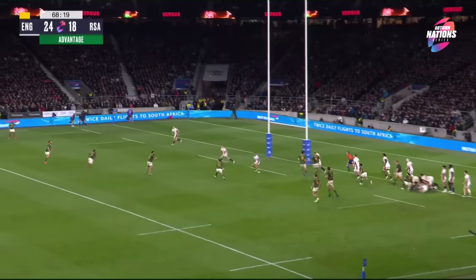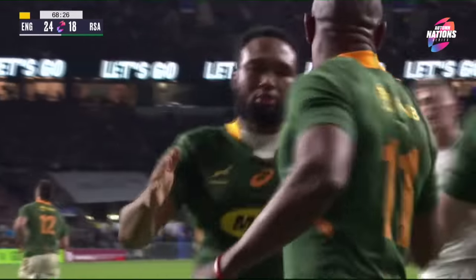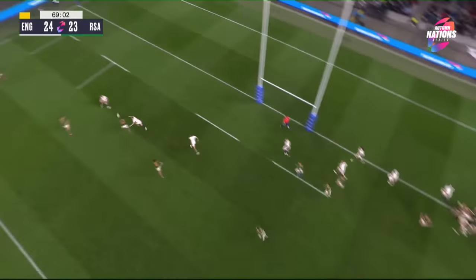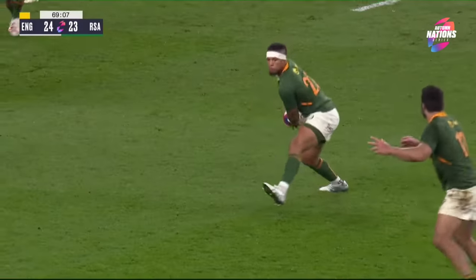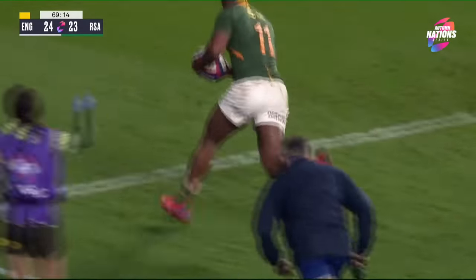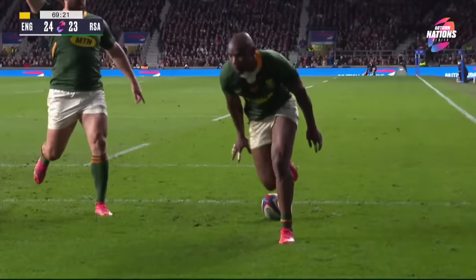Here's Jantjies across to the other Jantjies — over the top, Makazole Mapimpi. Yet another try. On a knife edge. Lovely pass there by Lukhanyo Am, Freddie Stewart pushing up trying to shut it down — getting sucked in. Mapimpi with an easy run and he just cannot stop scoring tries. Makazole Mapimpi over again.